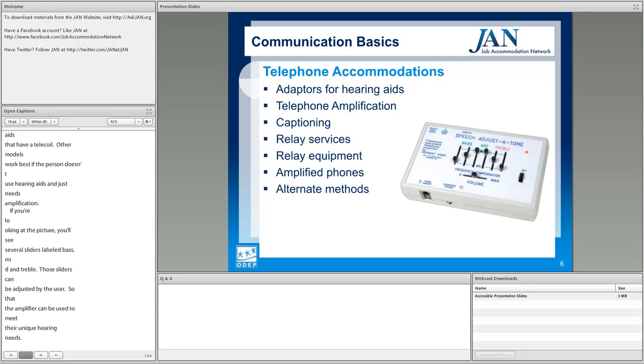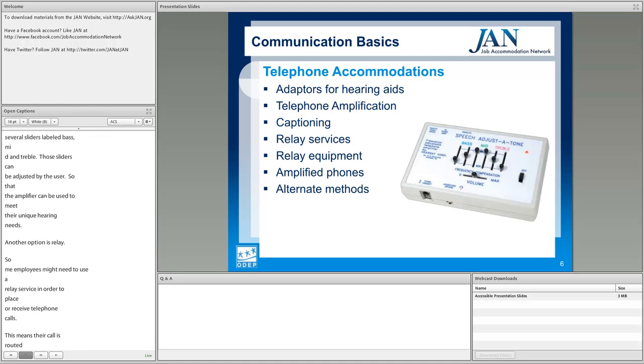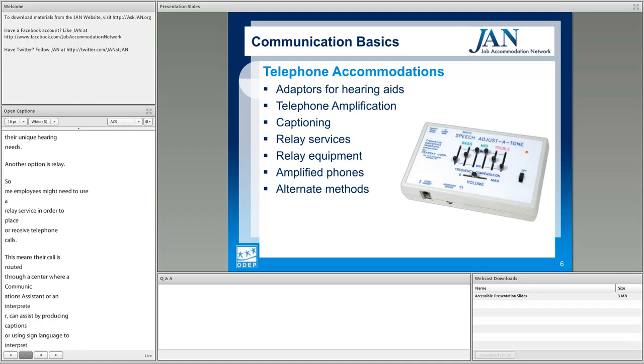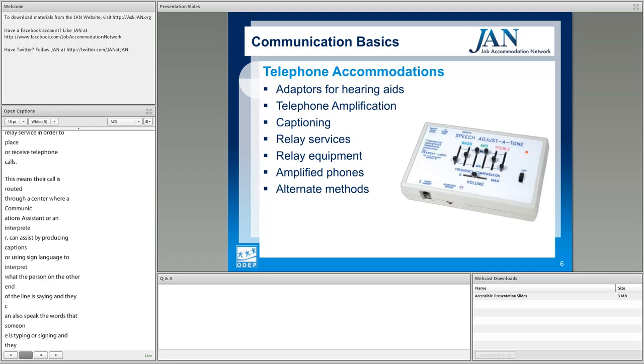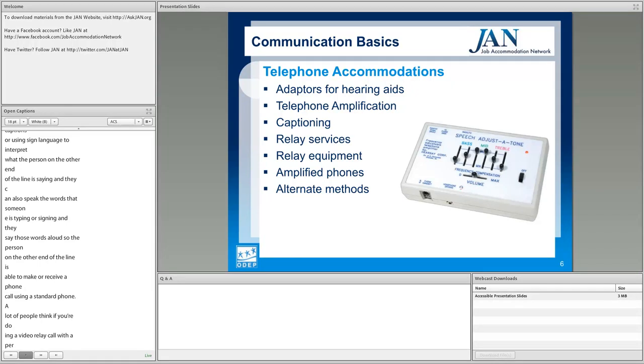Some employees might need to use a relay service to place and receive telephone calls. The call is routed through a center where a communications assistant or interpreter can produce captions, use sign language to interpret, and speak the words that someone is typing or signing. A common misconception is that both sides of a video relay call need a video phone — only the person who is deaf and using the relay service needs a video phone or computer with video relay software. The person they're speaking with can use any phone.